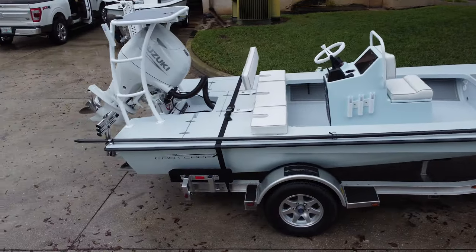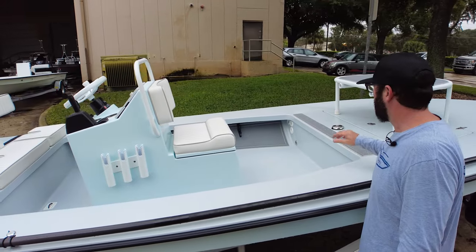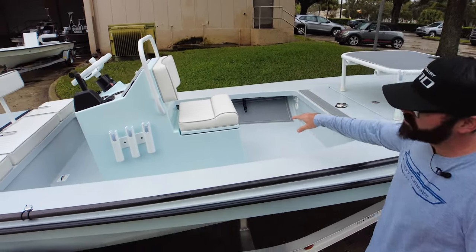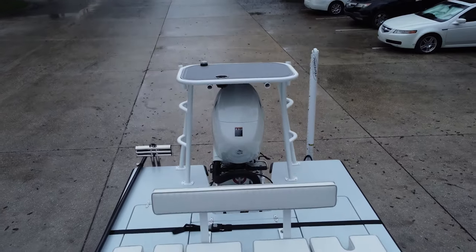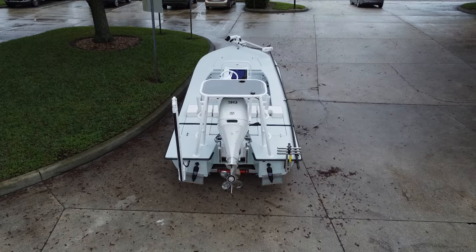We've got really clean sea deck on this boat. We did a lot with lighter and darker grays tying in with the blue. We've got the tape measure up here to measure up the fish. We've got the under-gunnel rod storage sea deck, and then we've got matching on the platforms as well. Obviously white powder coating, white motor, white cushions — really clean look on this one.